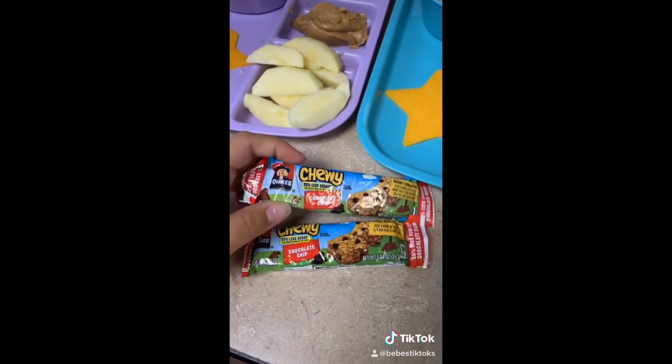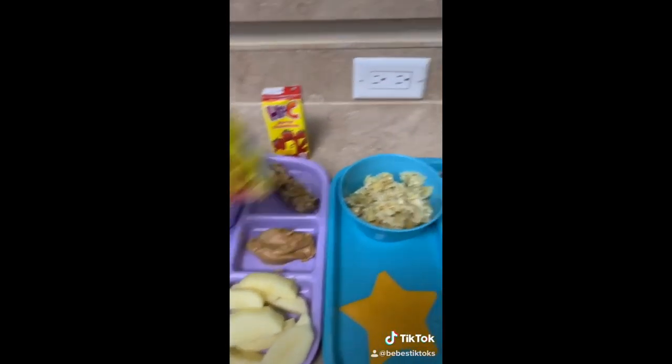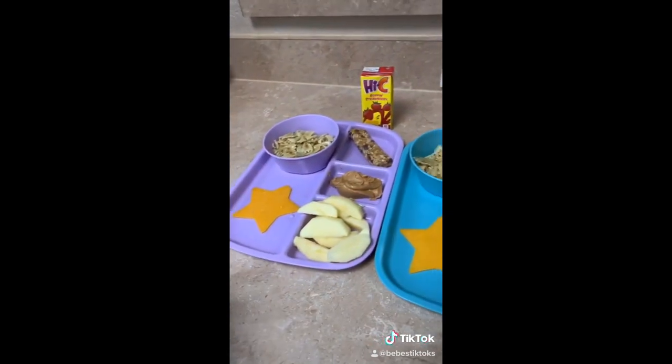And then I'm adding some chocolate chip granola. They are also going to get a juice, and once again if they finish their food they're going to get a fruit snack.